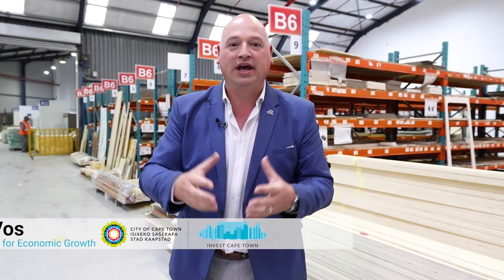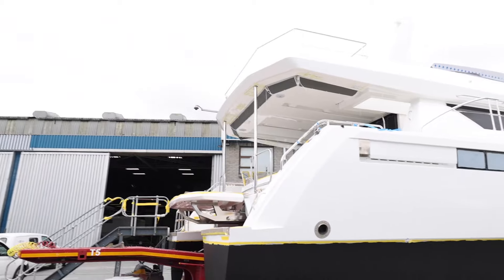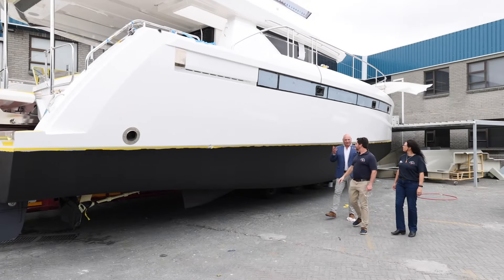Hello, I'm James Voss, the City of Cape Town's Mayoral Committee Member for Economic Growth, and I'm at Robertson & Kane Boatbuilding Yard.